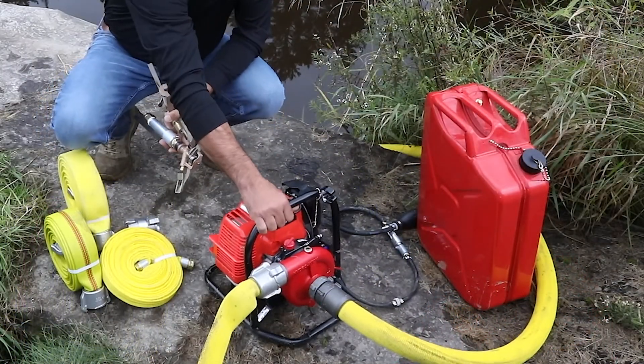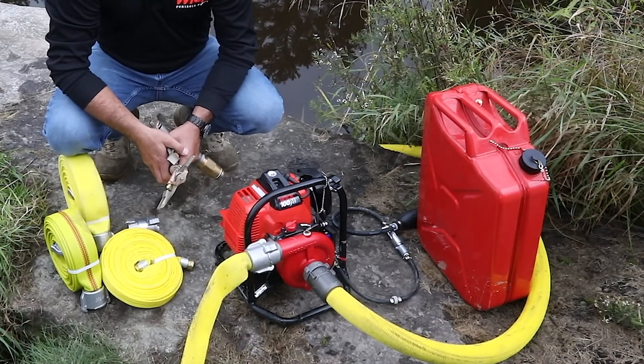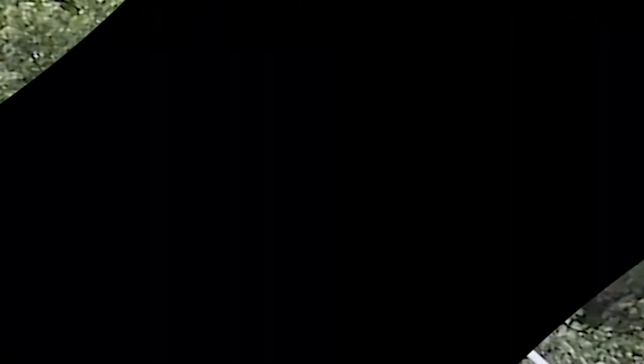And to power the system, a Wick 100M at your water source, outfitted with remote fuel and connected to the supply line with a foot valve.